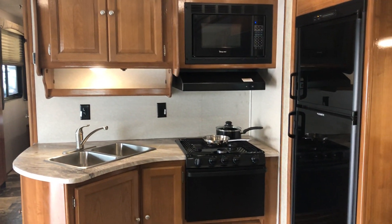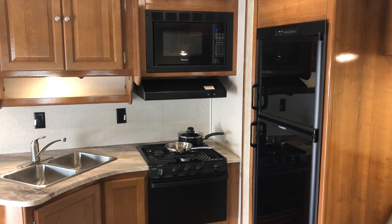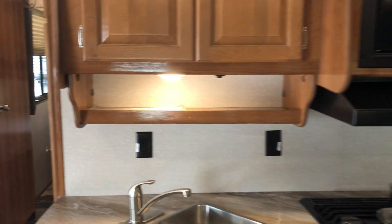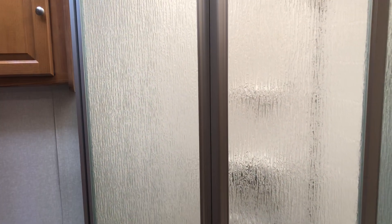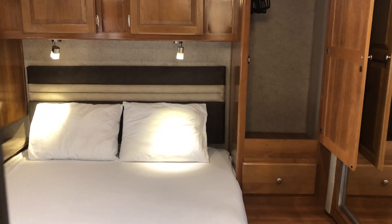In these Class C coaches, they're hard to make look like they've got a lot of room, but this one does a really good job. As you go back and check out the bathroom, it's a walkthrough bathroom — you have a full-size garden shower, and as you come around, there's the bedroom door so you don't have to go out into the hallway to get to the bedroom.